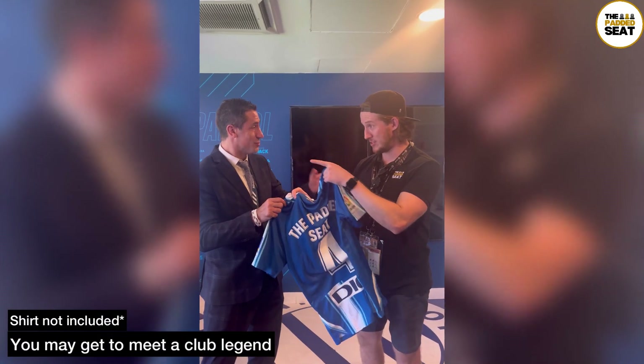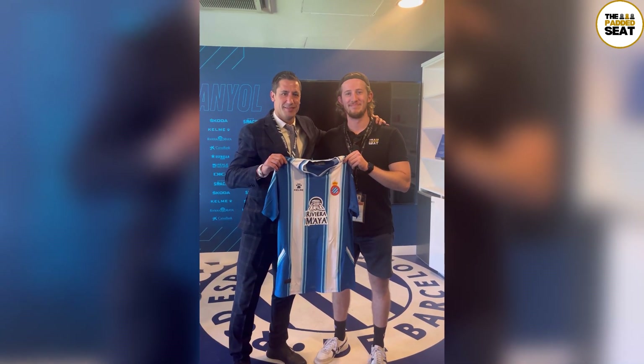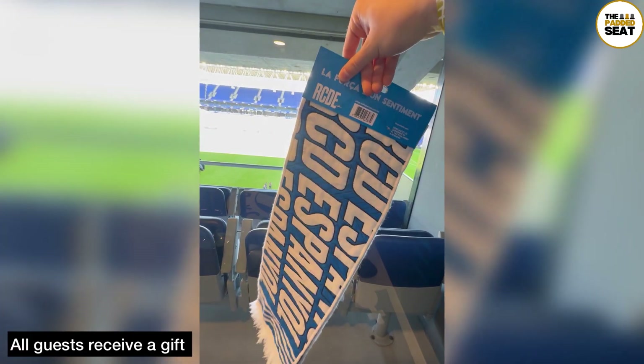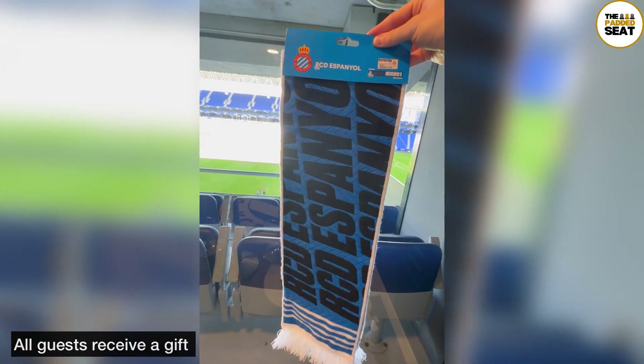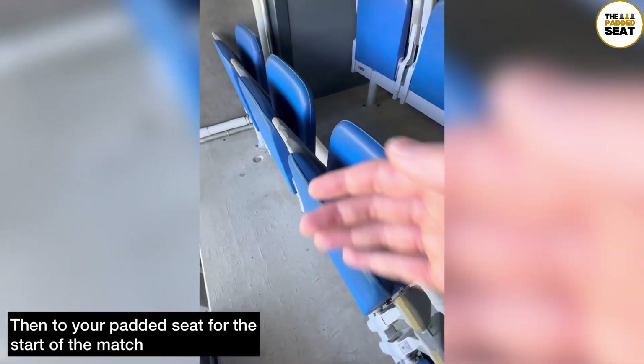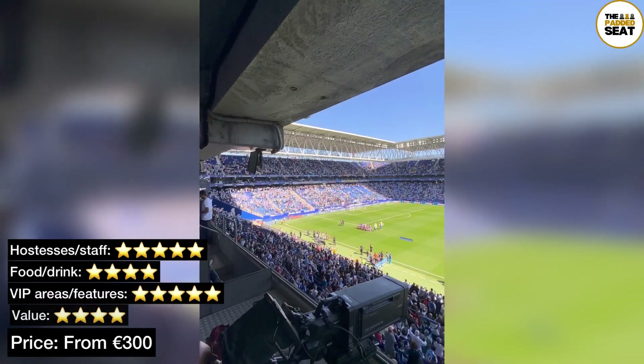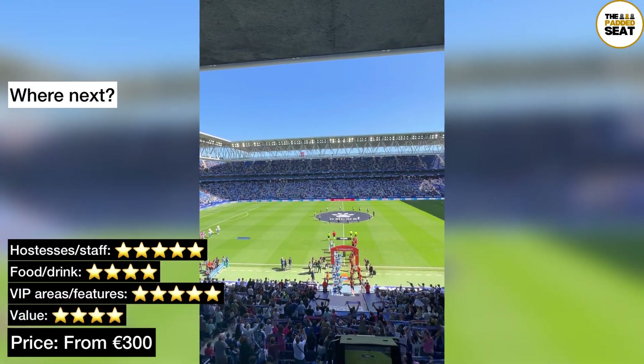Back in the experiential box, me and Joanne Capdevilla decided we were going to play in the second half. Later on we opened up our gift, which all guests do receive, which was an RCDE scarf. Then it was outside and onto the balcony where I decided to sit in a different padded seat for the start of the match. Tickets for the experiential box are from €300 per person.